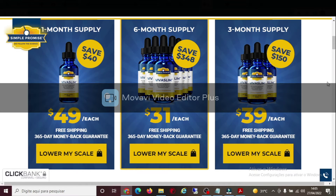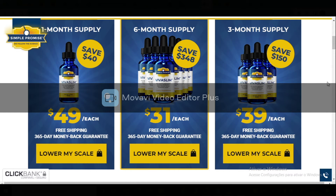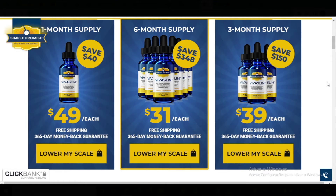Hi, my name is Jennifer and today I'll tell you everything you need to know about Viva Slim before actually buying the product. I also have two really important alerts, so pay close attention to what I have to tell you.